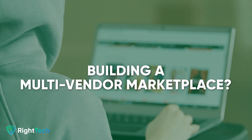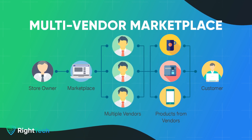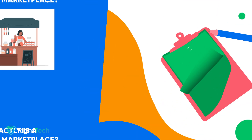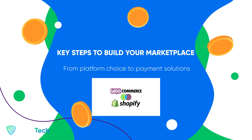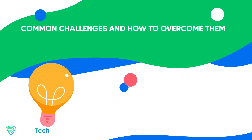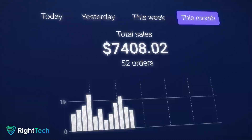If you're looking to build a multi-vendor marketplace that stands out, you've come to the right place. Today, we're diving into the essential strategies for building a successful multi-vendor marketplace. Here's what we're going to cover: number one, what exactly is a multi-vendor marketplace? Number two, the different types of marketplaces and which is the best for you? Number three, key steps to build your marketplace from platform choice to payment solutions. Number four, how to promote and scale your platform. And number five, the common challenges and how to overcome them.